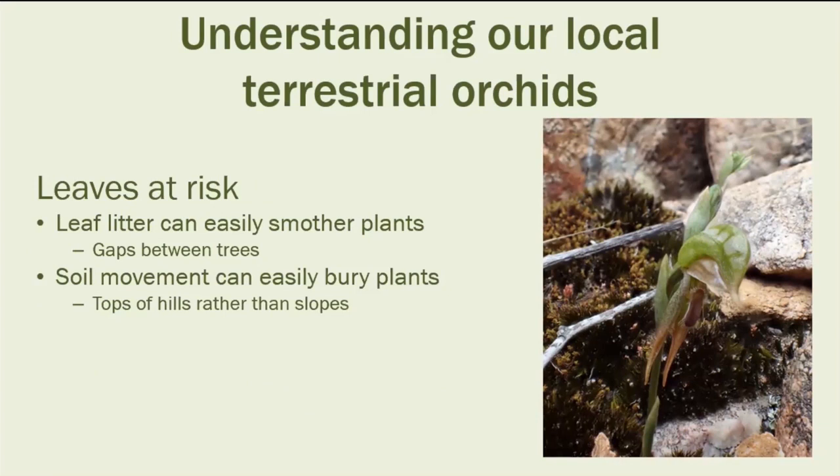The leaves of these orchids are vulnerable — basically a small leaf maybe a few centimetres long, easily buried by leaf mulch. If they're smothered for a year or two, they won't come up. They need a reliable situation where they don't have too much mulch but enough for nutrition. Searching Mount Bold Reservoir, we soon learned it was much easier to find orchids on ridgetops, as any slope with soil movement when it rained would easily bury the leaves. They need stability to last from year to year.